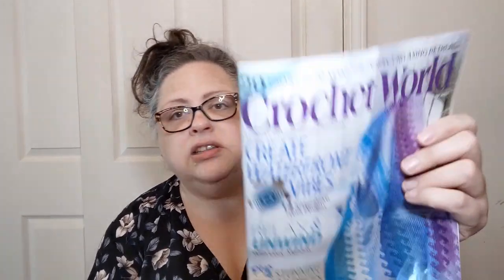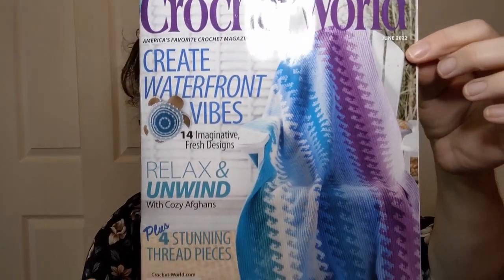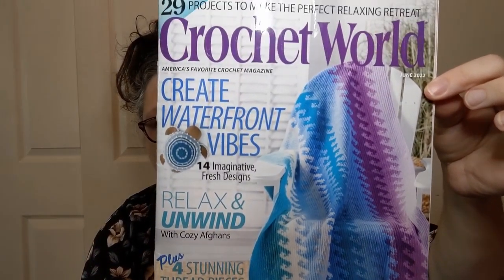On the very back we get yarn adverts. I've got my sponge here to wet my fingers so I'm not licking them to turn pages, because that's kind of gross. Loving the cover — it is so stinking pretty. They're calling it 'Create Waterfront Vibes' — 14 imaginative fresh designs, relax and unwind with cozy afghans, plus four stunning thread pieces. The cover price is $5.99 US, $6.99 Canada. This is the June 2022 edition.